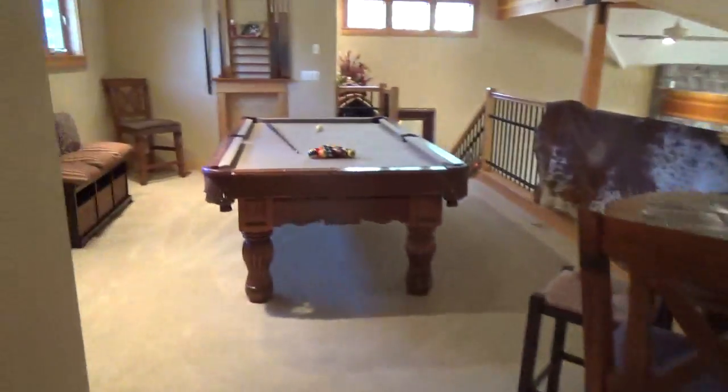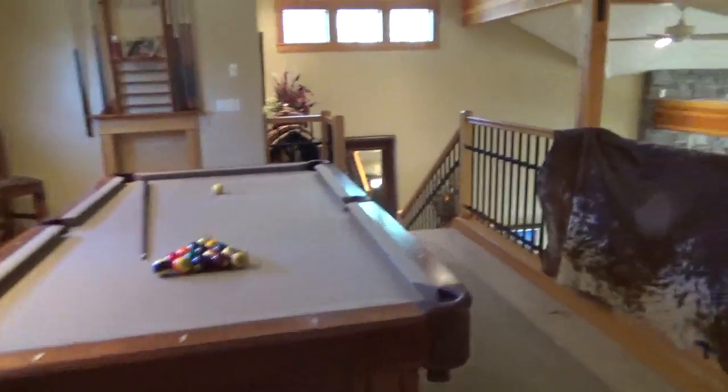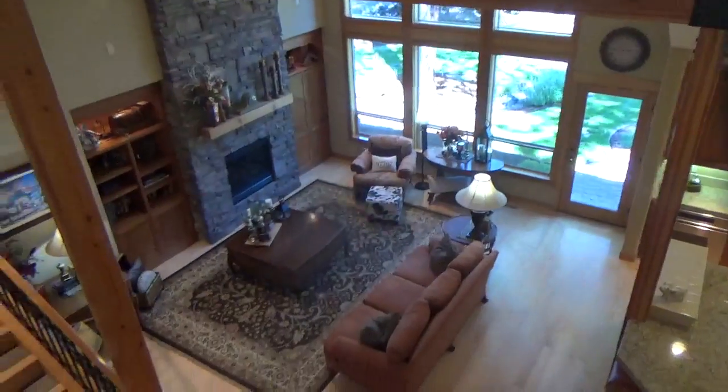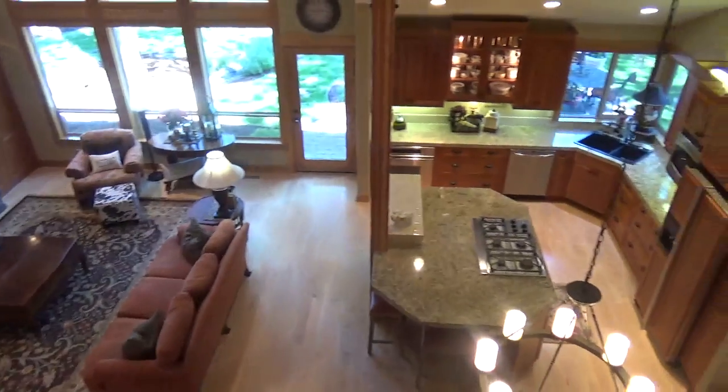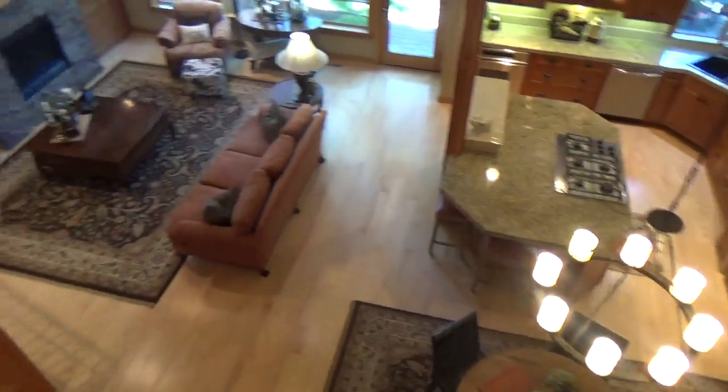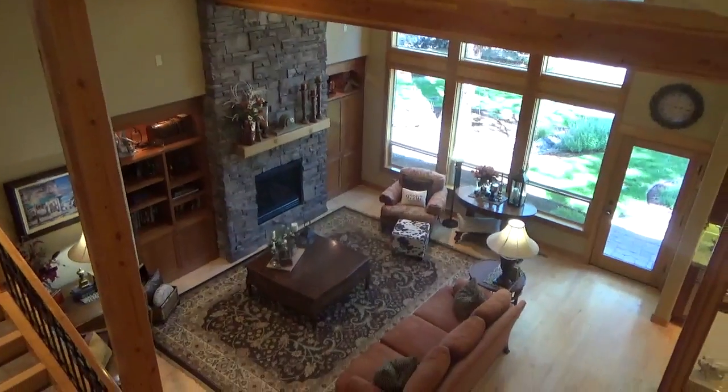And back into the loft slash game area, with one last view of the beautiful great room. This will conclude our video of 16 Hart Lane.